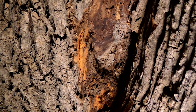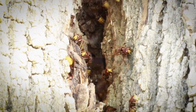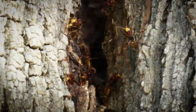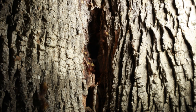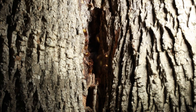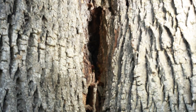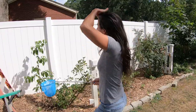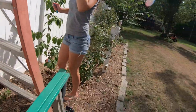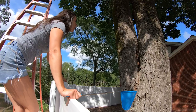European hornets typically build their nests in crevices and then cover them with a paper-like structure. I cut away the paper-like structure hoping I could see them build it back, but after three days they didn't rebuild it. So at least in this case, we know they don't build it back right away.